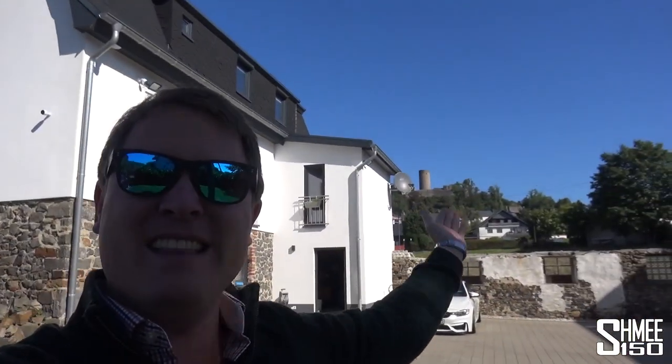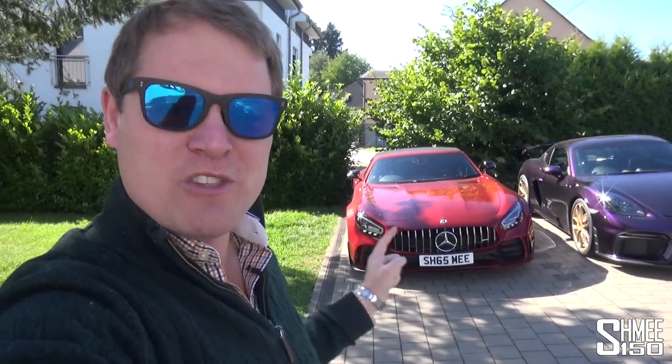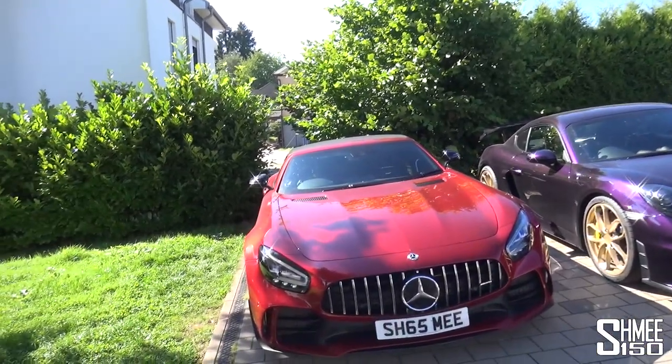Hi guys, I'm Shmi. Hello and welcome back to the channel where you join me today in Germany on a beautiful morning here in the Eiffel Mountains. We've got the Nürburgring Castle in the background in the area of the Nürburgring, but today is all about the AMG GTR Roadster and finally taking this car over to Opus to do the upgrade to the seats. With the AMG GTR Roadster, unlike the Coupe, you could only spec the car with the AMG Performance seats.